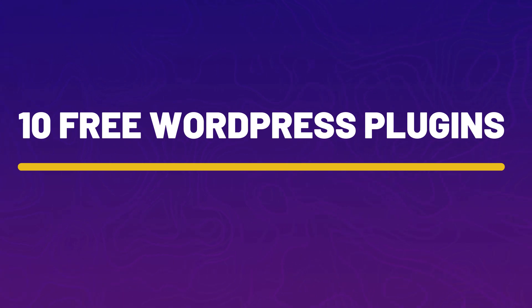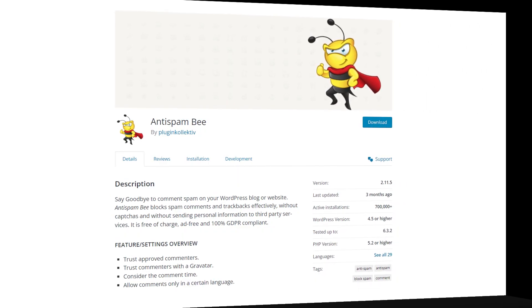Here is a list of top 10 free WordPress plugins that you should definitely check out, and I'm sure you will find some plugins that you have never heard of. So in no particular order, let's begin with plugin number one and that is Anti-Spam Bee.